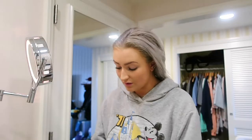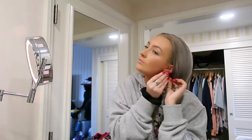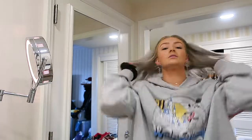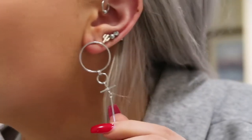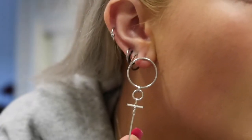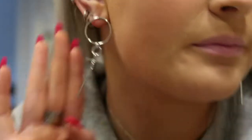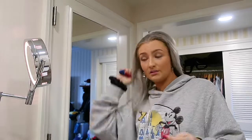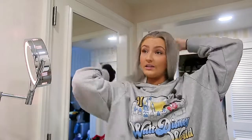I always just look on Etsy for what I'm looking for, and if someone has it I'll just buy it from them. These are the earrings — they're super cute, dangle silver abstract cross style. I'm obsessed with them, they're the cutest thing ever. I love them.